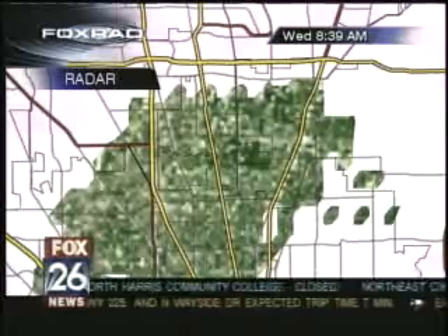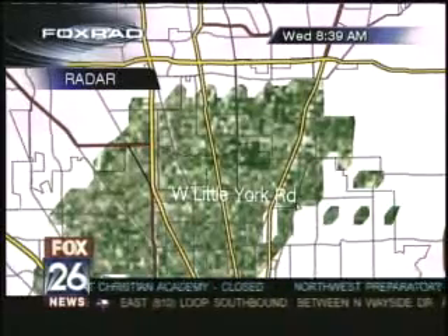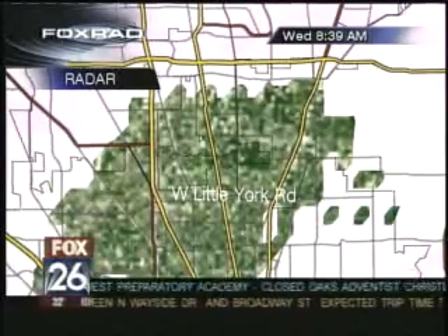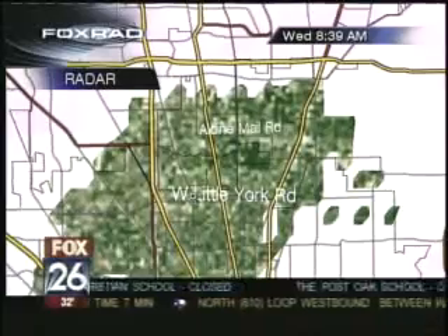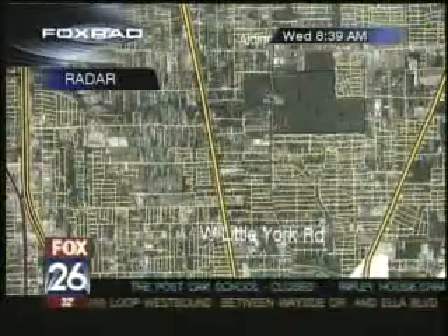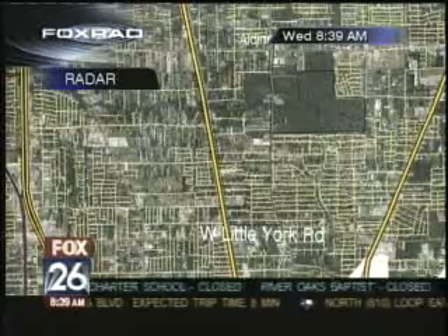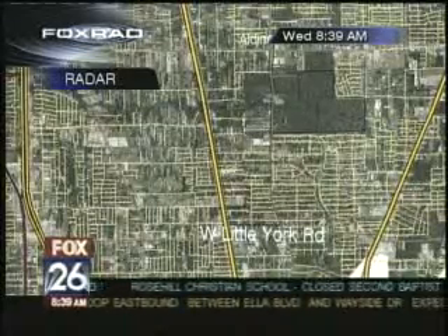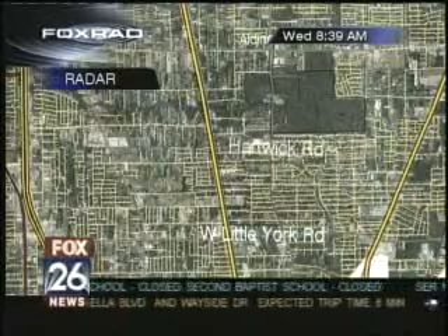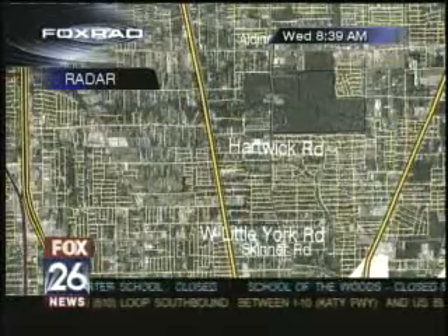In street spotter mode, you can see some of the streets that will be getting some of this freezing rain very shortly: West Little York Road, also further to the north, Aldine Mail Road. We can zoom in a little bit closer. Here's some of your smaller roads — Hartwick Road, and a little closer to West Little York Road, we've got Skinner Road.